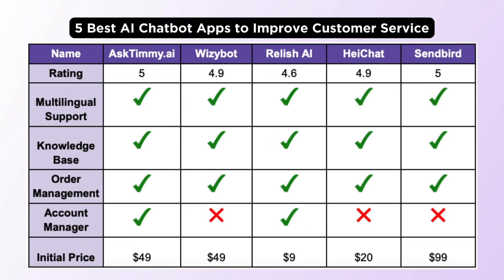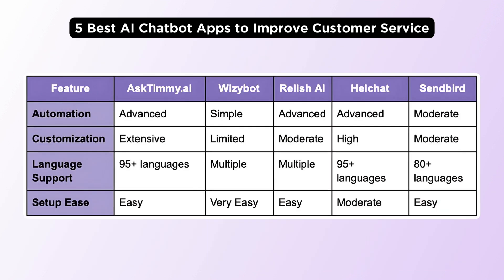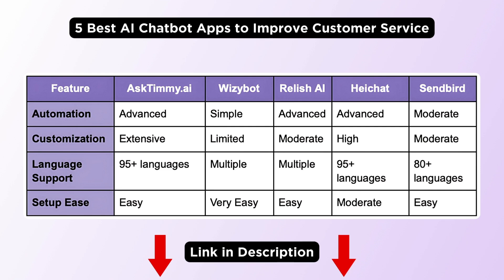So, there you have it — the 5 best AI chatbots to improve customer service in your Shopify store. Here's a quick summary to help you decide. The links to the chatbots are given in the description below. Choose the one that best suits your store. See you soon and happy selling!